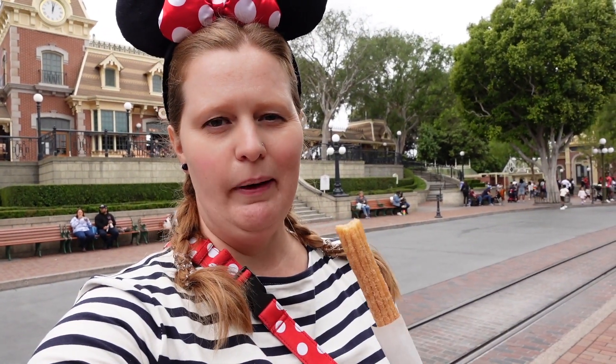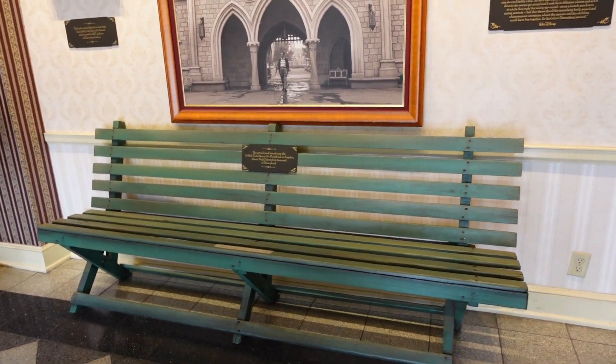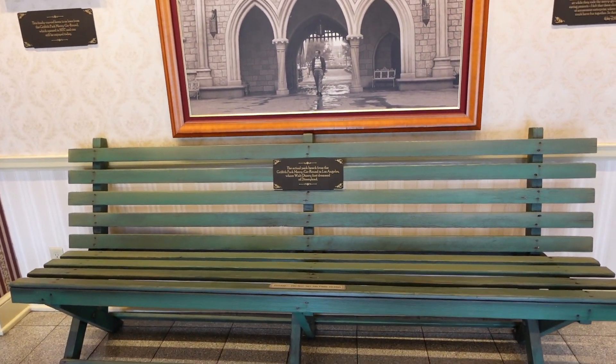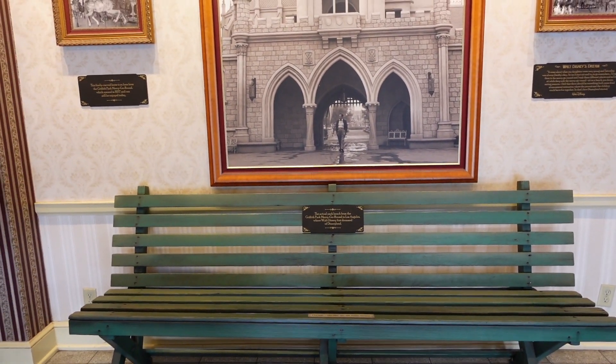Crispy and sweet — sounds like a good breakfast to me. Oh my gosh, here it is: the actual park bench from the Griffith Park Merry-Go-Round in Los Angeles where Walt Disney first dreamed of Disneyland.